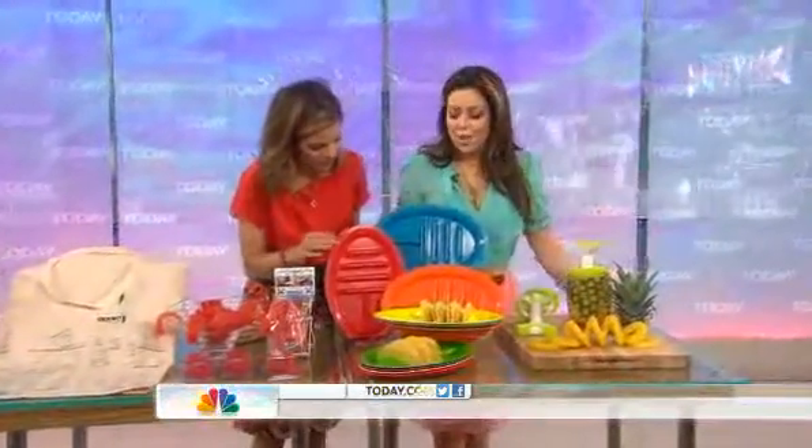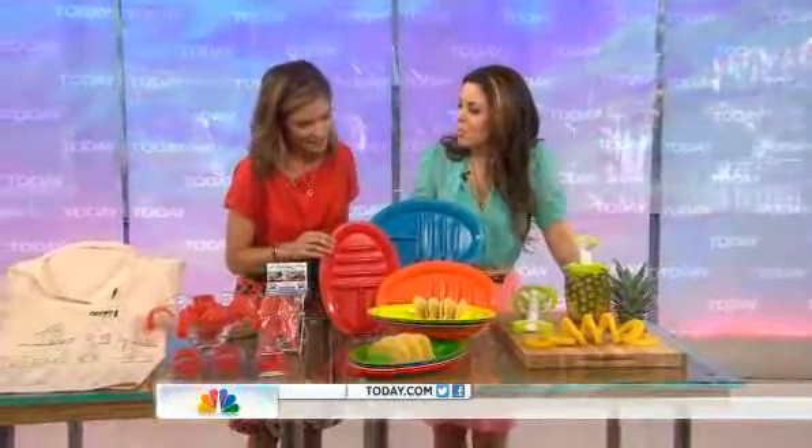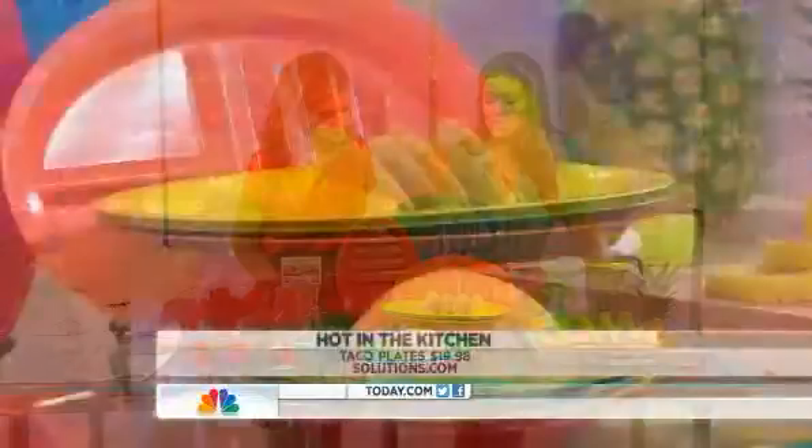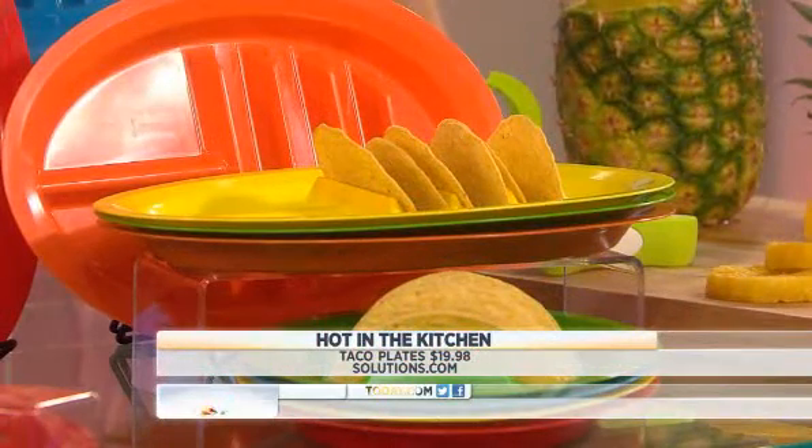These plates are like taco holder platters. Why did it take so long for someone to come up with this? Taco plates — these are great, and they're from solutions.com. They hold three tacos, as you can see. Pretty easy.